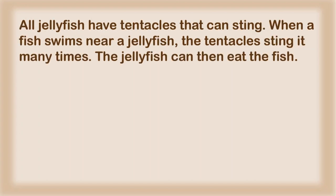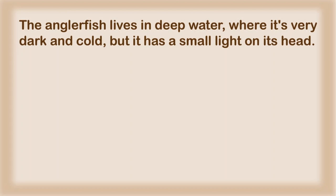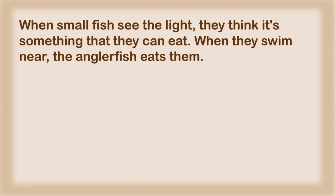All jellyfish have tentacles that can sting. When a fish swims near a jellyfish, the tentacles sting it many times. The jellyfish can then eat the fish. The angler fish lives in deep water, where it's very dark and cold, but it has a small light on its head. When small fish see the light, they think it's something that they can eat. When they swim near, the angler fish eats them.